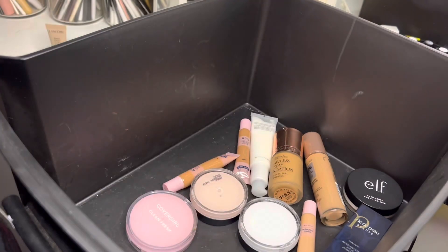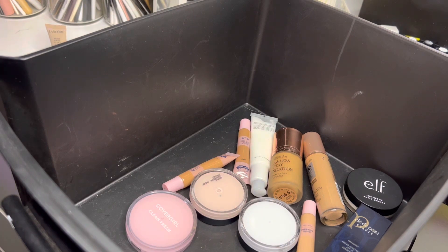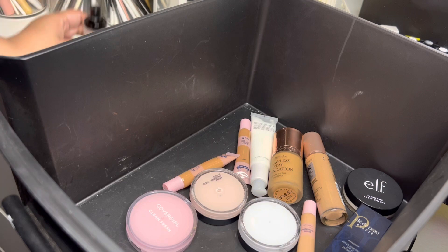Next we have the Milani Make It Last original setting spray. This is a bit old, but I think it's still good, so I am going to go ahead and keep it for now.